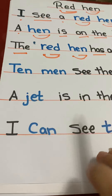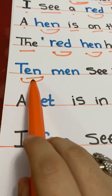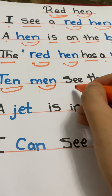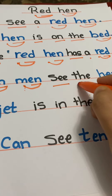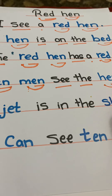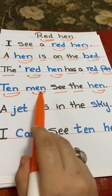The next sentence. T-E-N — ten. M-E-N — men. T-H-E — the. H-E-N — hen. Ten men see the hen.